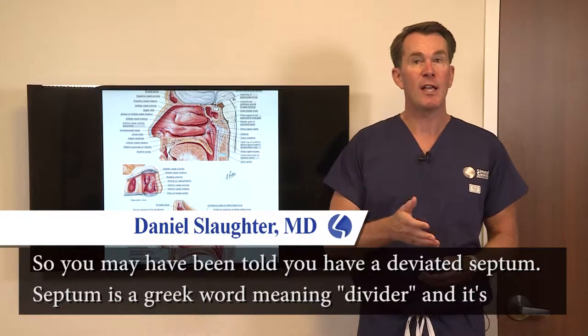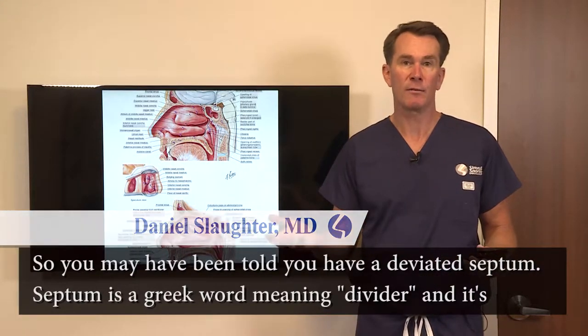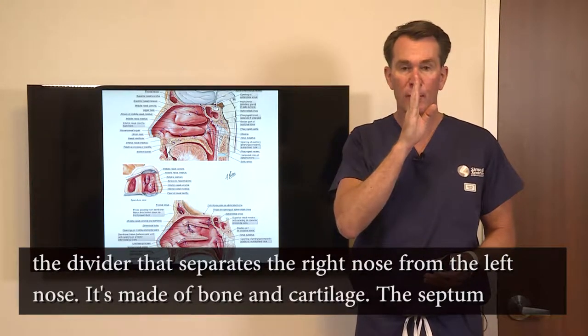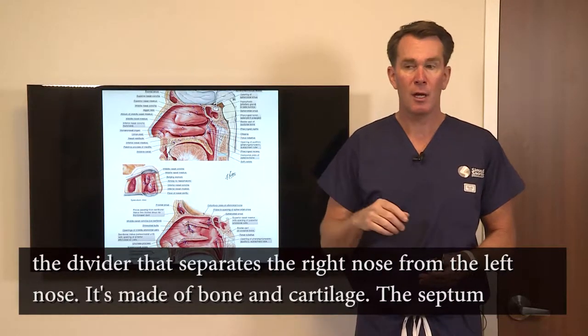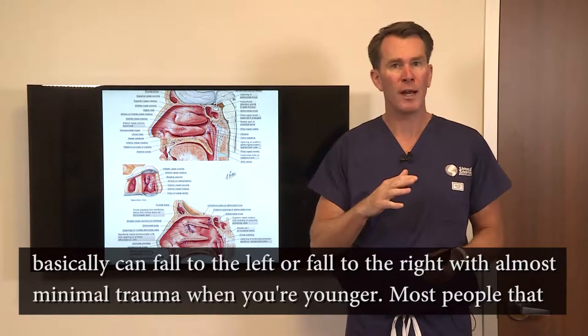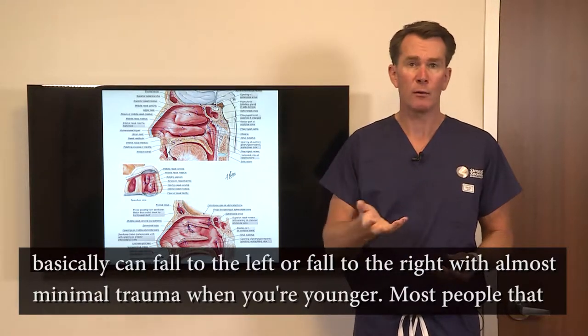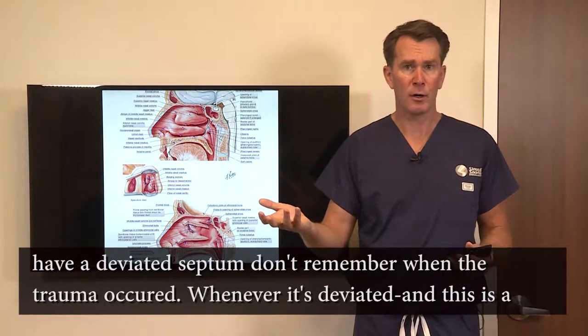You may have been told you have a deviated septum. Septum is just a Greek word for divider — it's the divider that separates the right nose from the left nose, made of bone and cartilage. The septum can fall to the left or right with almost minimal trauma when you're younger, so most people with a deviated septum don't remember when the trauma occurred.